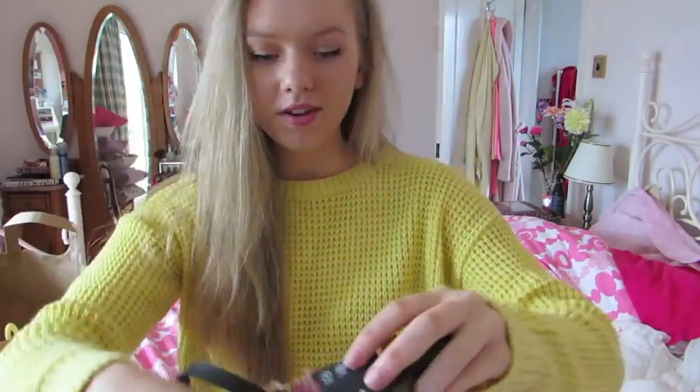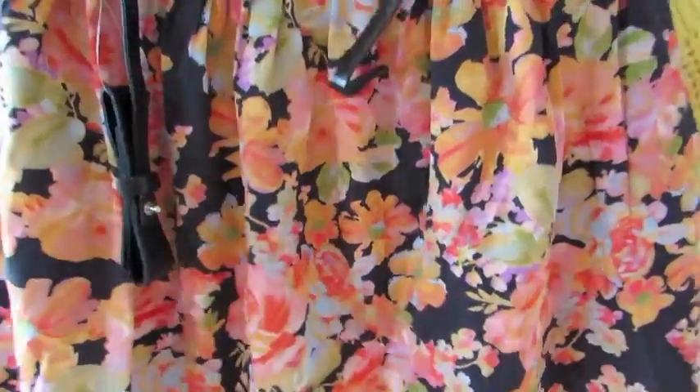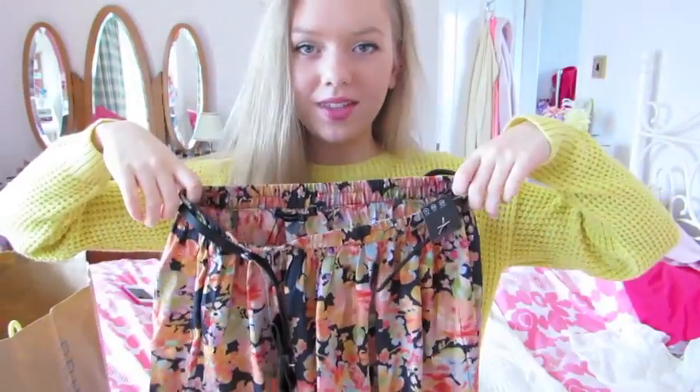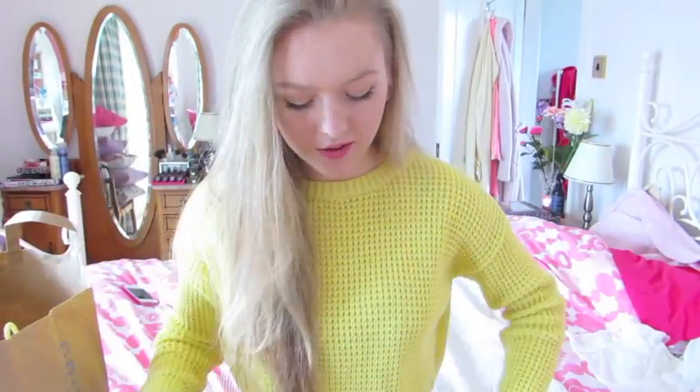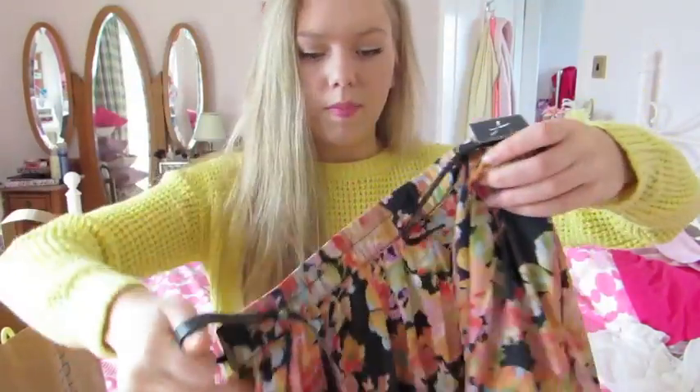Okay next thing I got is this really pretty skirt. It's this really pretty black color and it has this really pretty floral pattern on it. I'm just obsessed with this skirt. I think it is so pretty — it's meant to be just above knee length but I have really long legs so it's kind of mid thigh length on me. I just think this is so cute, and it comes with a belt as well.